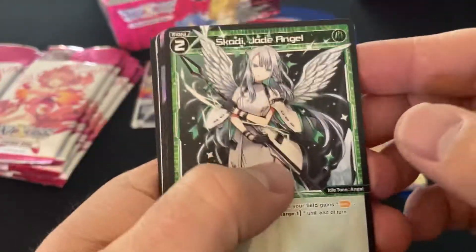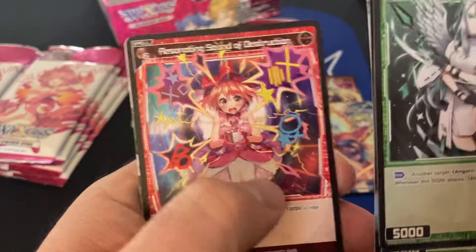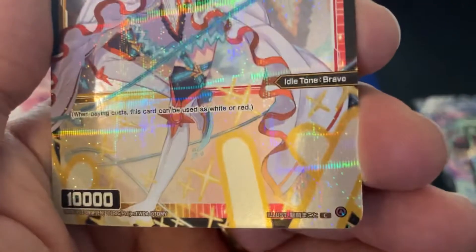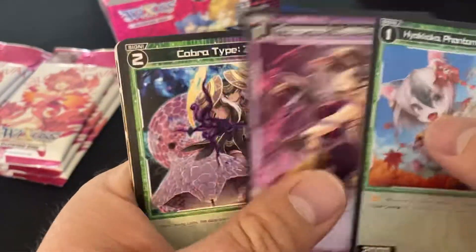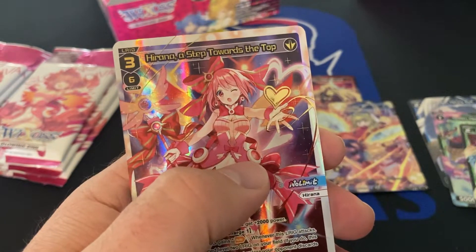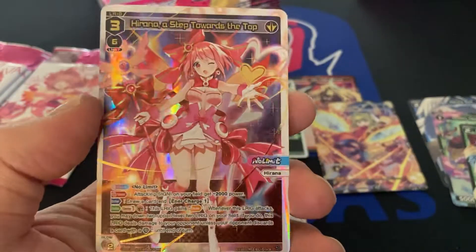Or a special rare — special rare servant. That's just a common — isn't that crazy that that's a common? Wow. Hirana — a step towards the top. Wow, there's texture to that one. That's because it's the secret rare. Gorgeous.